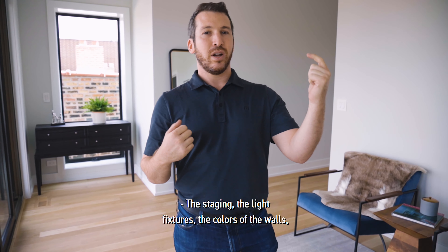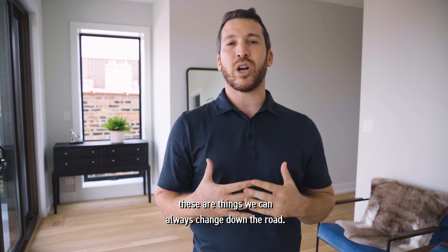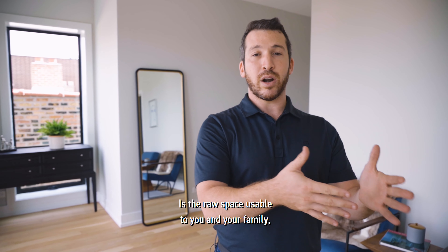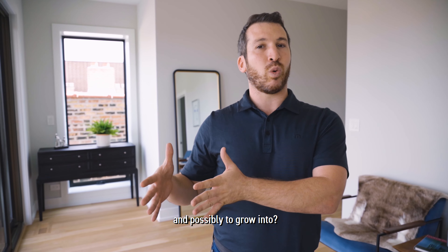The staging, the light fixtures, the colors of the walls — these are things we could always change down the road. Is the raw space usable to you and your family, and possibly to grow into?